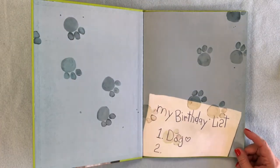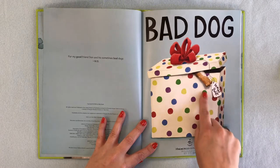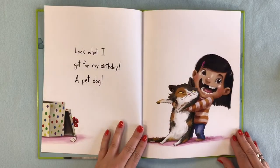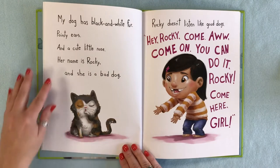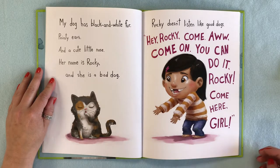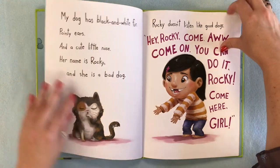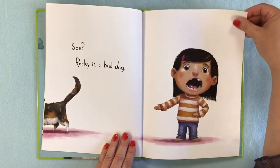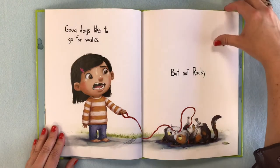This is my birthday list. Number one: dog. I think she might have gotten what she wanted for her birthday — there's a little present. Look what I got for my birthday: a pet dog. My dog has black and white fur, pointy ears, and a cute little nose. Her name is Rocky and she is a bad dog. Rocky doesn't listen like good dogs. Good dogs like to go for walks, but not Rocky. She just wants to lay there and play with the yarn.